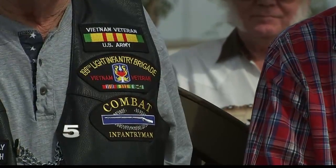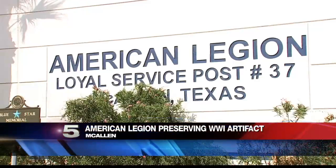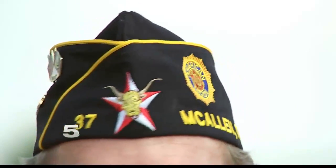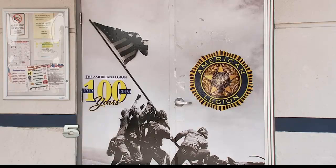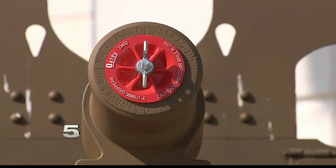Brotherhood. That's what it took to make a dream a reality. We thought unanimously as a membership that it was a great project. It had been brought up before but we just never really initiated. Commander of Post 37 Noe Alvarado and his fellow comrades of the American Legion in McAllen felt they had a responsibility to preserve one of the Valley's own historical artifacts from World War One.